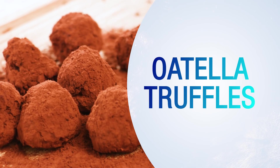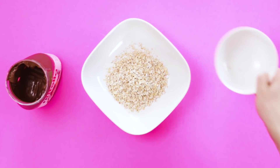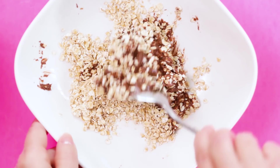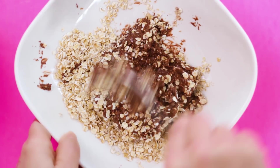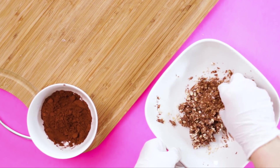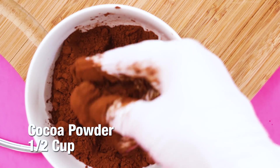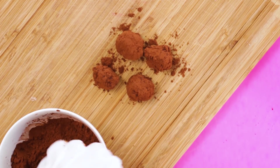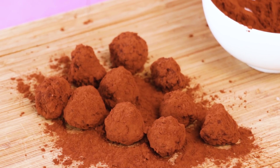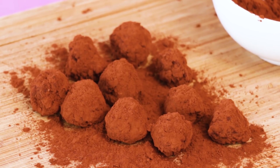Nutella truffles. This is next level oatmeal-enhanced Nutella truffles. Simple yet just two steps: mix well and shape into balls. Done.